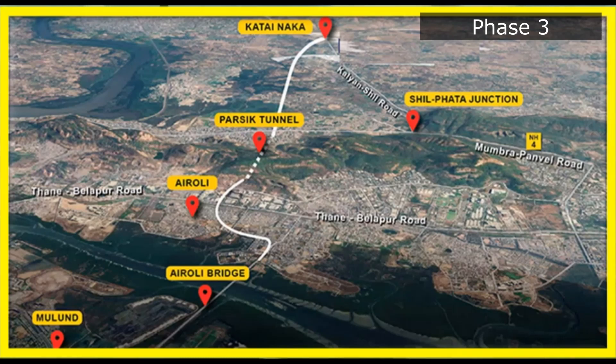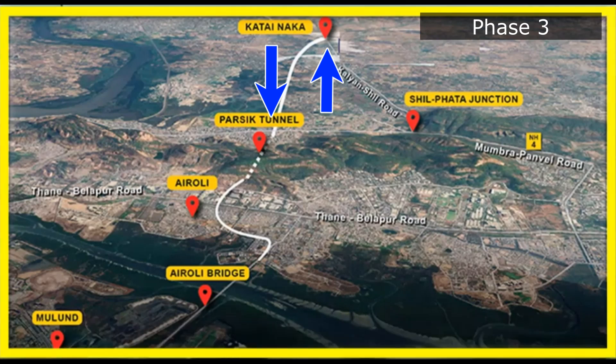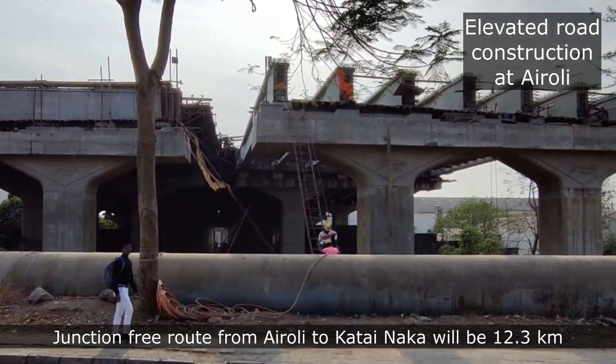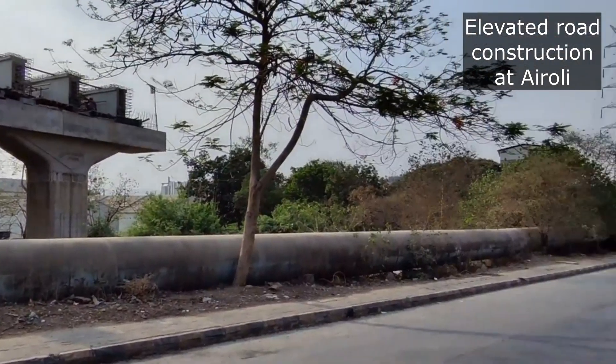In the third phase, a road of 6.3 km will be constructed from NH4 and Katai Naka, which will run perpendicular to the Diva-Panvel Railway Line. The junction-free route from Eroli to Katai Naka will be 12.3 km after the completion of the project.